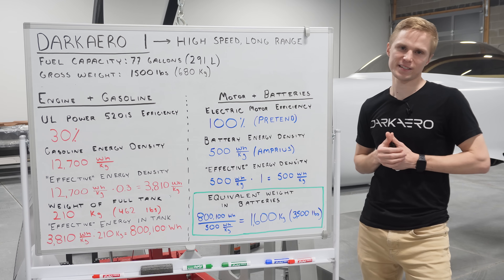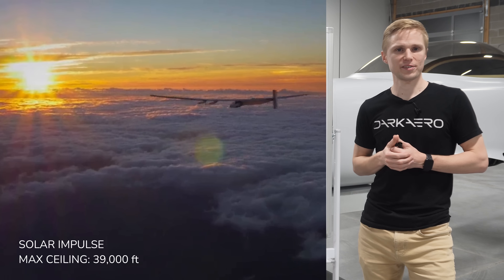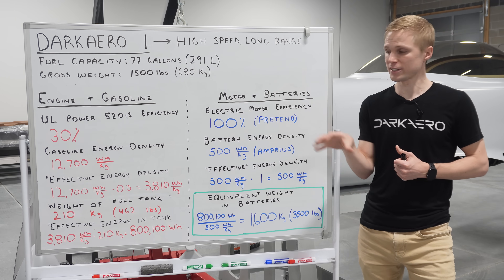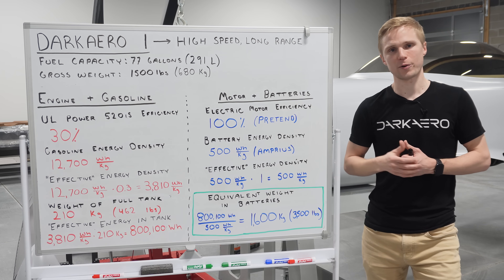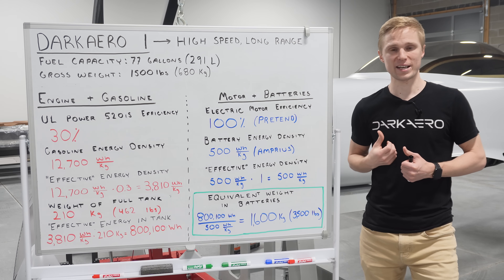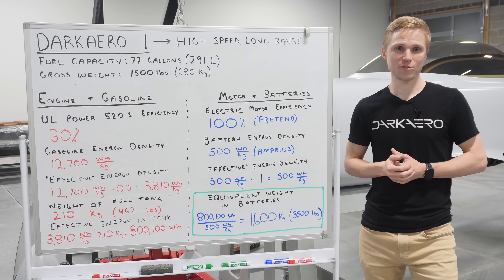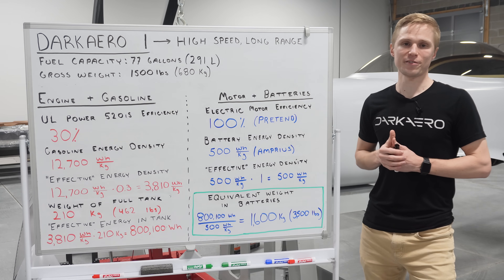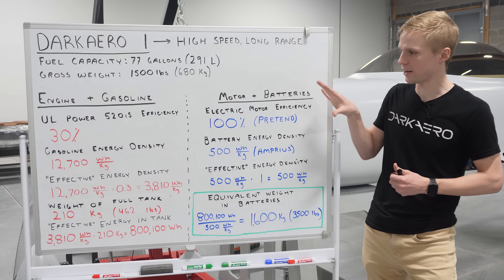With our discussion on energy density out of the way, there are a couple of other points to discuss. One advantage of electric motors is that they don't lose power at higher altitudes. A normally aspirated engine like the standard configuration of the UL520IS will lose power as the airplane climbs to higher altitudes since there is less air for the engine to breathe. Less air also means less drag and therefore the potential for higher airspeeds. That said, there still wouldn't be enough of a speed advantage to make up for the disparity in energy density between batteries and gasoline.